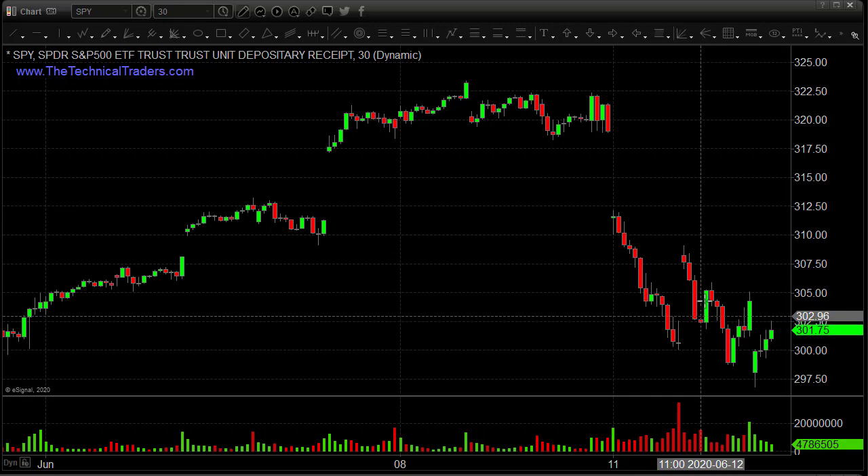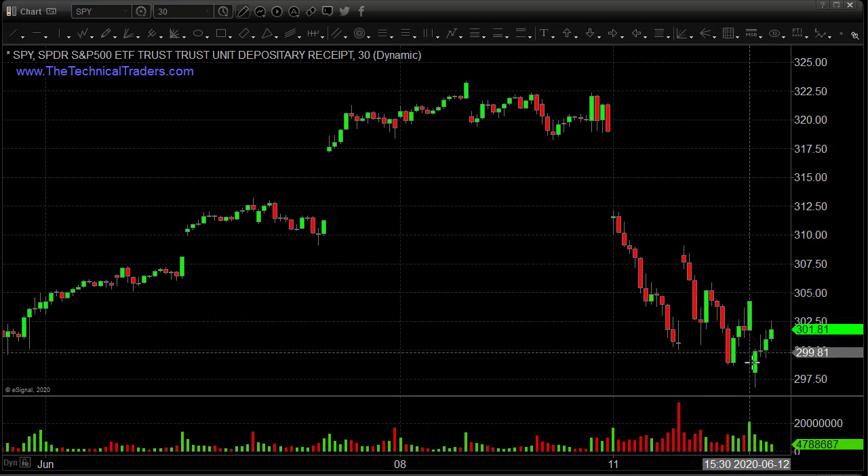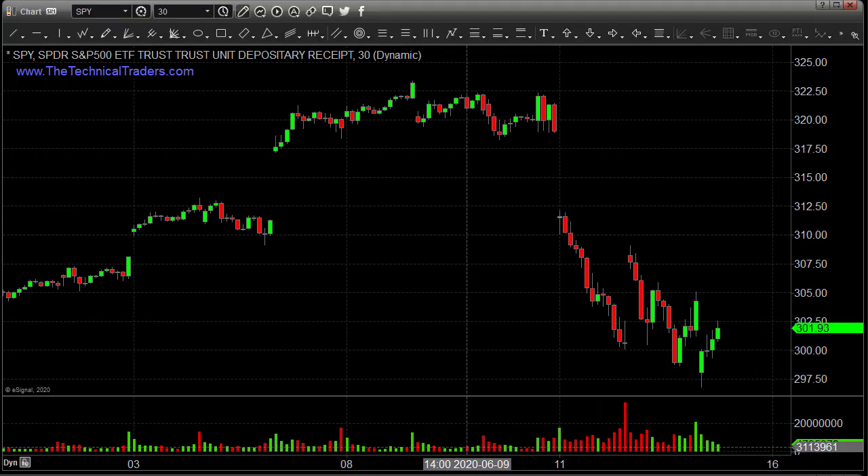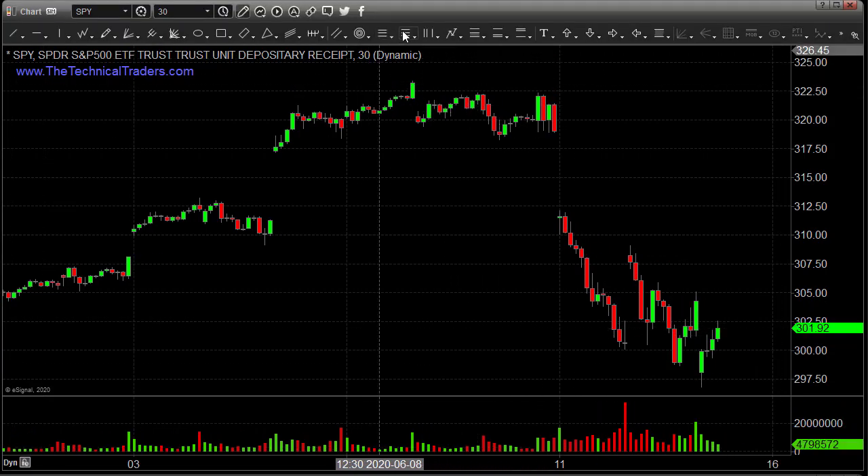It rallies up, sells down, rallies up, sells down, rally, sell down. We've got this correction that's happening — it's a running correction. So let's throw a Fibonacci extension on here, which is the best way to get measured moves for the current momentum.